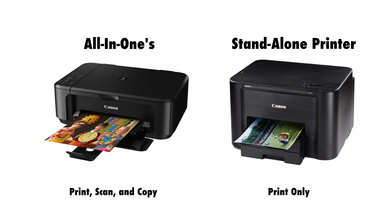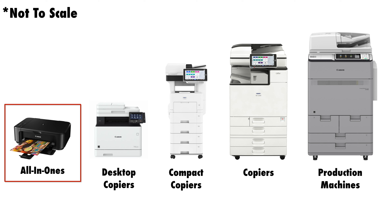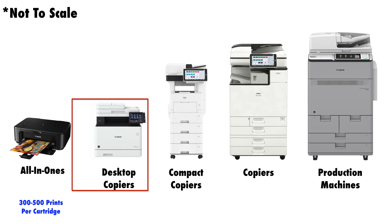They come in two configurations. The all-in-one is a machine that can print, copy, and scan, while the stand-alone printer can only print from your computer. These machines are great for home usage with ink yields being around 300 to 500 prints before needing to buy a new cartridge. If you're printing 500 sheets every few months then this is fine, but if you are printing 500 sheets every few weeks then this option is not for you, because your ink cost will quickly skyrocket past the cost of the printer itself.